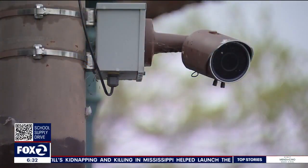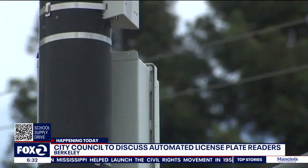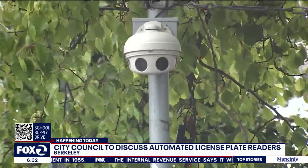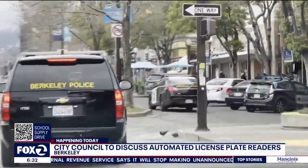Other groups within the city aren't convinced that the technology really works. Here's how license plate reader cameras work: they scan the license plates of every car that drives by, and if the plate is registered to a car that's been reported as stolen or a vehicle connected to a serious crime, then police get an alert and can stop and pull over that car.